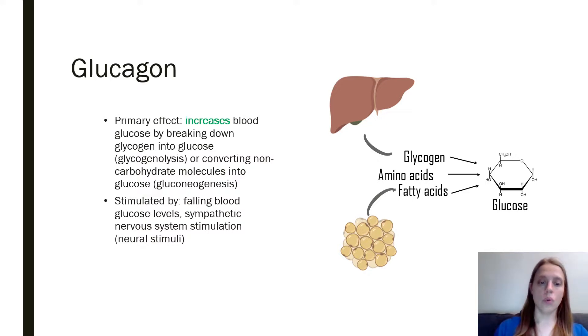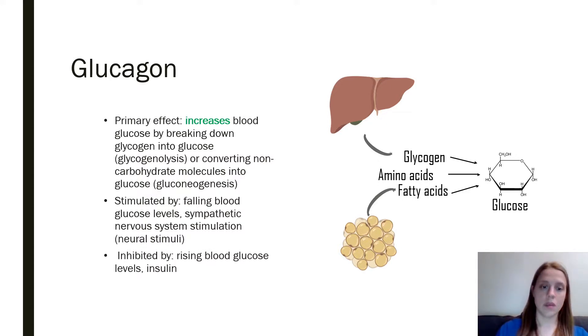Glucagon is released when your glucose levels in the blood begin to fall, or if your sympathetic nervous system becomes activated — that's your fight-or-flight nervous system. If your body anticipates that you need to fight or get away from something, it can increase blood glucose levels to be ready. Glucagon is inhibited by rising blood glucose levels, because if you already have plenty of glucose you don't need to release more.